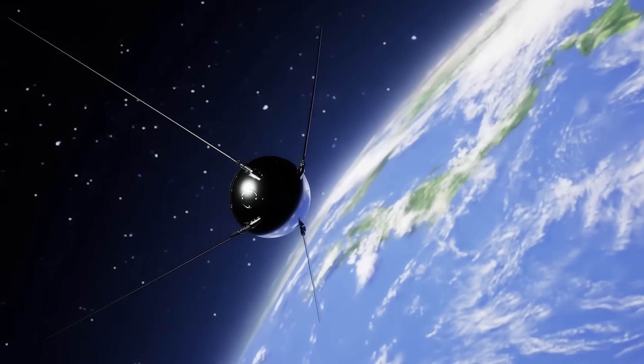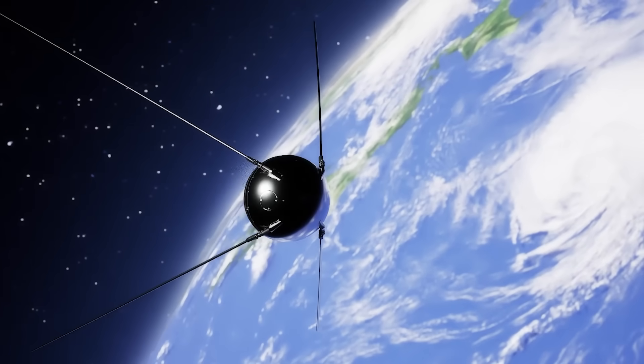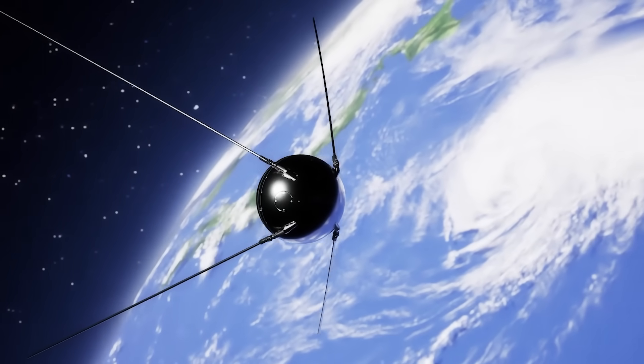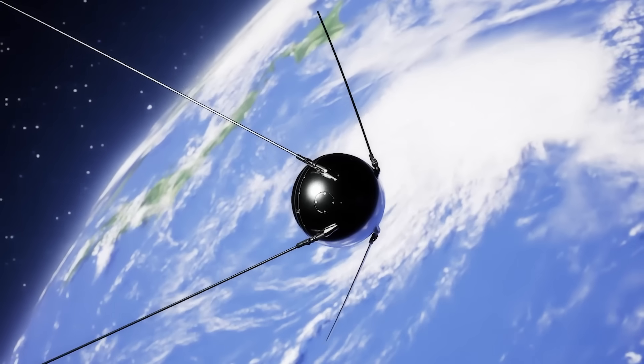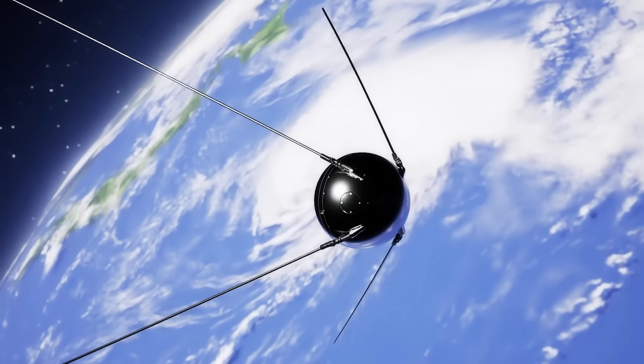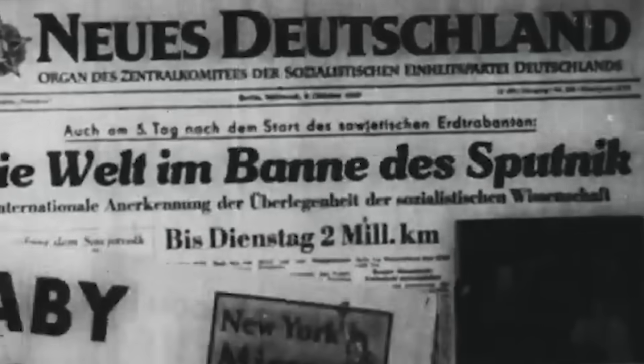On the 4th of October 1957, the Soviet Union launched a small metal sphere into orbit around the Earth — Sputnik. Sputnik 1 was the first artificial satellite, transmitting its iconic beeps to radio sets around the globe, striking fear into the West and prompting celebration in the East.